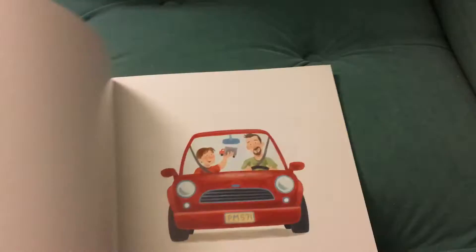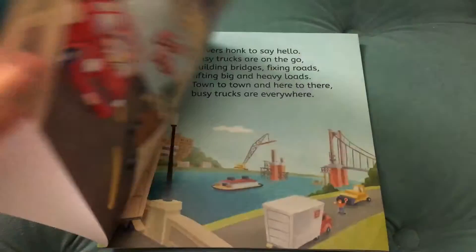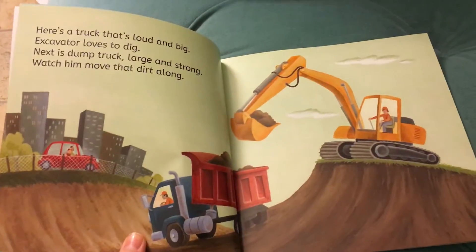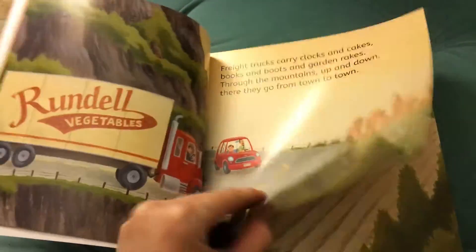There is a hardback version, which I actually wish I would have gotten because we love this so much, and the paperback of course won't last as long as a hardback book. So it's 'Busy Trucks on the Go.' It's rhyming on every page. It's the dad and his son talking about every truck they see and what the trucks do.